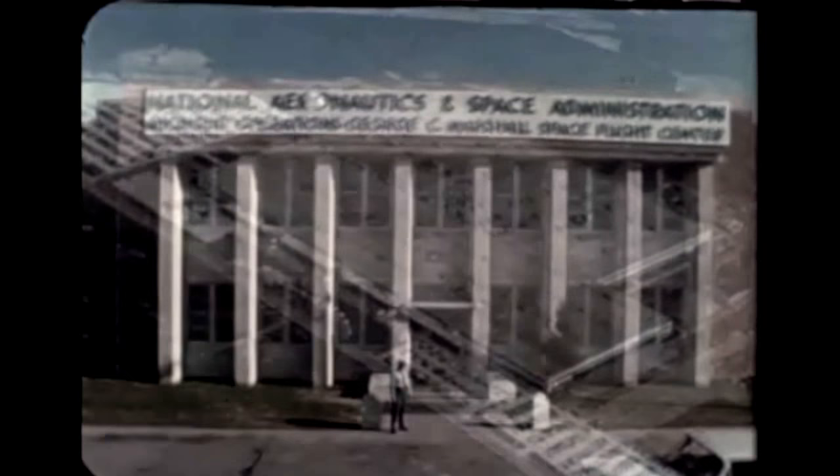The F-1 heat exchanger, designed to provide pressurization for the LOX and fuel tanks, has been tested a number of times at components test lab number 3.